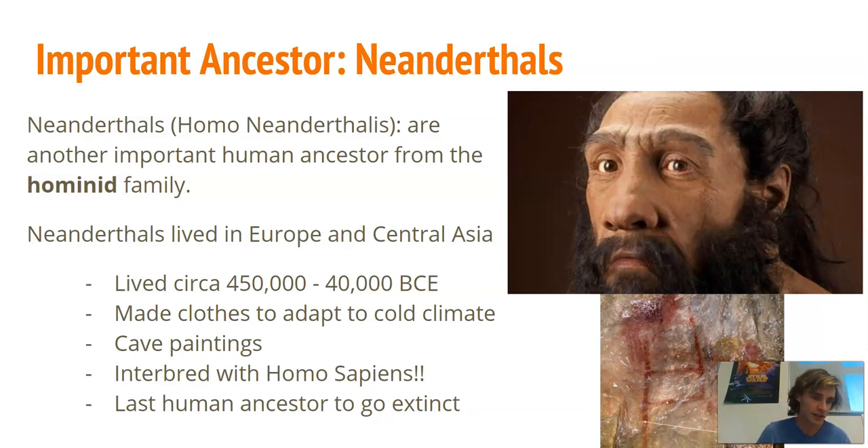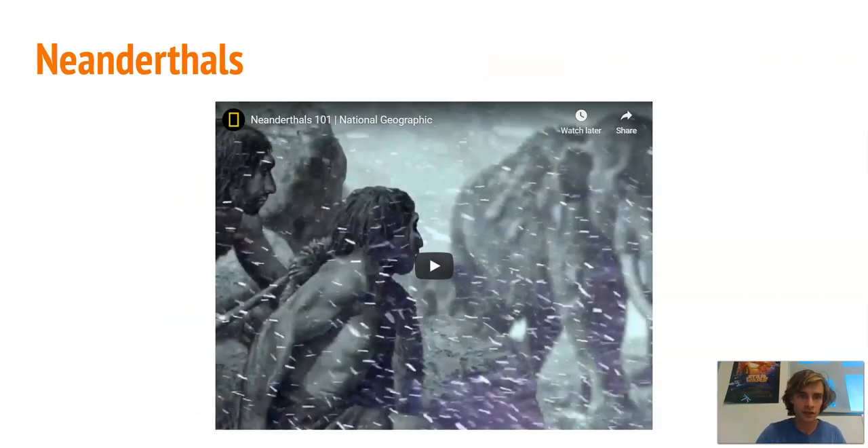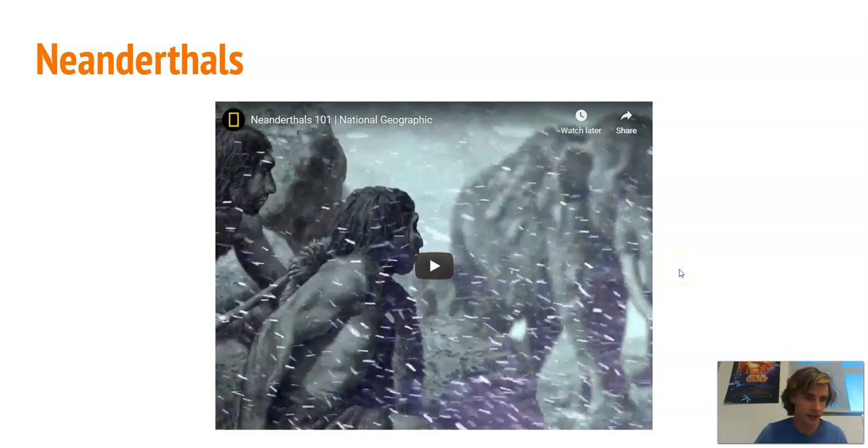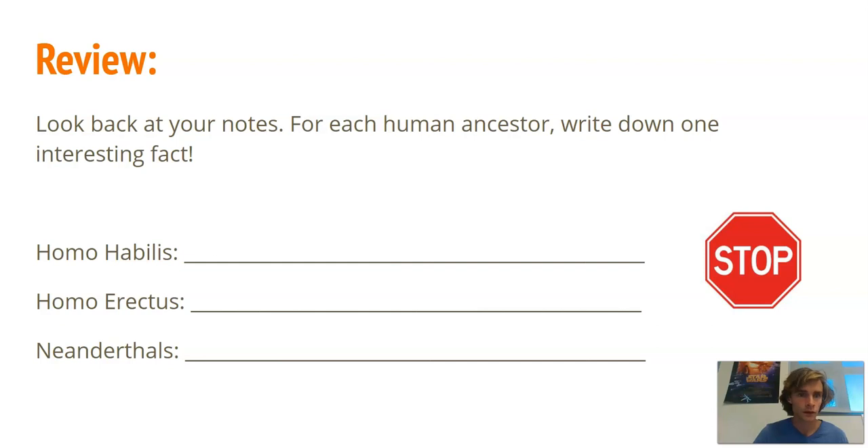Neanderthals are the last human ancestor to go extinct, and there is a debate in the scientific community about why. Theories include: they got into wars with Homo sapiens, the climate changed, or their numbers were so small that they were absorbed into our species through interbreeding. There's a video about Neanderthals — please watch it; it talks about the interbreeding and the theories for why they are no longer around.